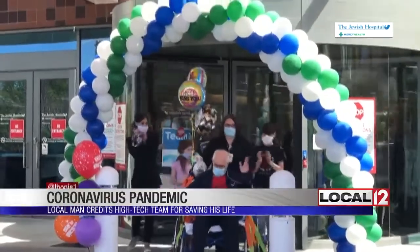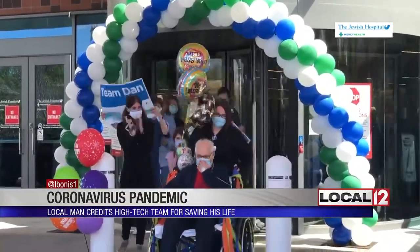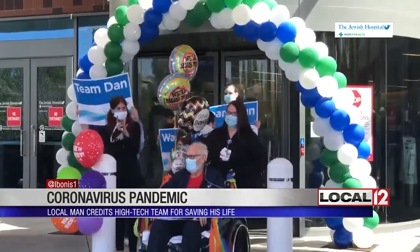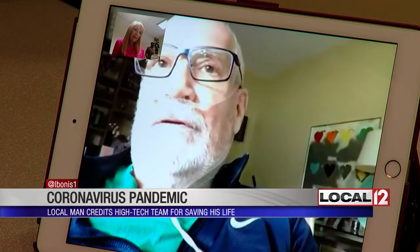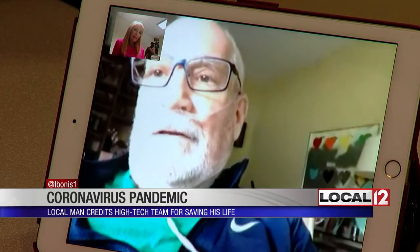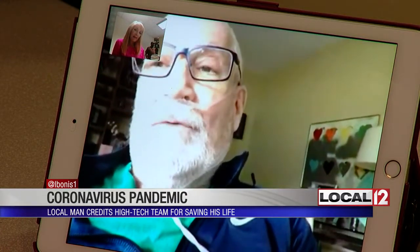It's hard to believe now when you see Dan Pilder leaving this Ohio hospital. But just about six weeks ago, he was at home with his family when they called 911. When paramedics got there, they said his oxygen level was down to 40%. So they took him to the hospital and everything went from there.